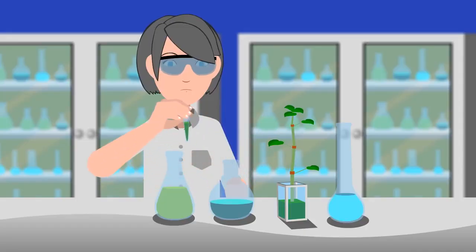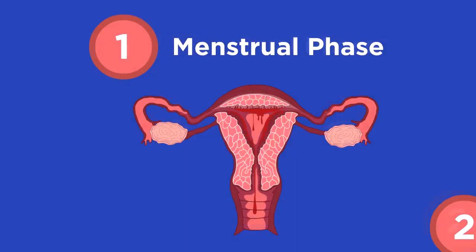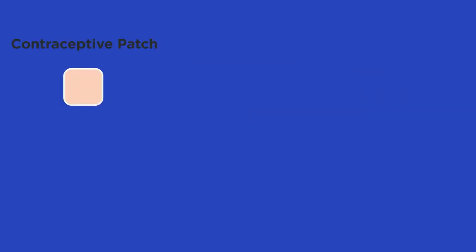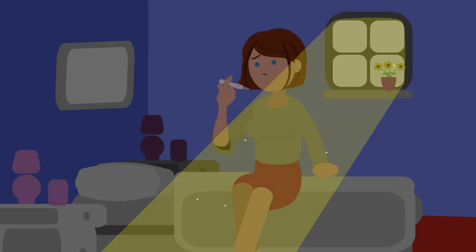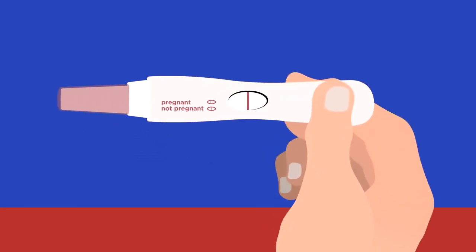Modern medicine is a wonderful thing and allows us to take more control over our bodies. From our previous video on the menstrual cycle, you should know all about how estrogen, progesterone, luteinizing hormone, and follicle stimulating hormones work. In this video we are going to look at how these hormones can be used in contraception and compare them to non-hormonal methods, and also look at the use of hormones in treating infertility.